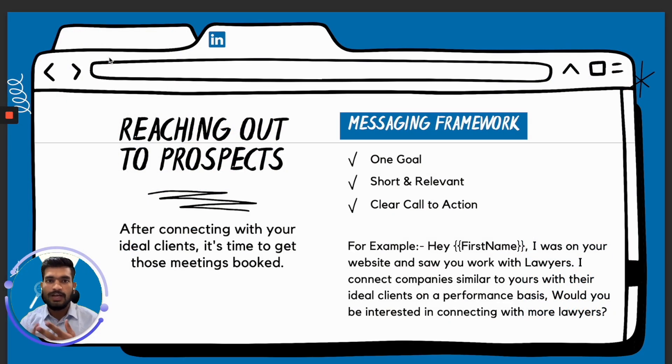Now you have found your right prospects, connected with them, and optimized your profile — it's time to reach out. After connecting with your ideal clients, it's time to get those meetings booked. Here is a messaging framework: make sure your message is very short and relevant. Nobody has time to read two to three paragraph messages. Everybody wants to know what you have, whether it's relevant to them, and whether they are interested. You should have one goal with your outbound messaging: to start the conversation. It's not about booking the meeting — it's about finding the right prospects who need your services. You don't want to book meetings with the wrong prospects. So you have one clear goal to start the conversation, and your outreach should be short and relevant, with one clear call to action.